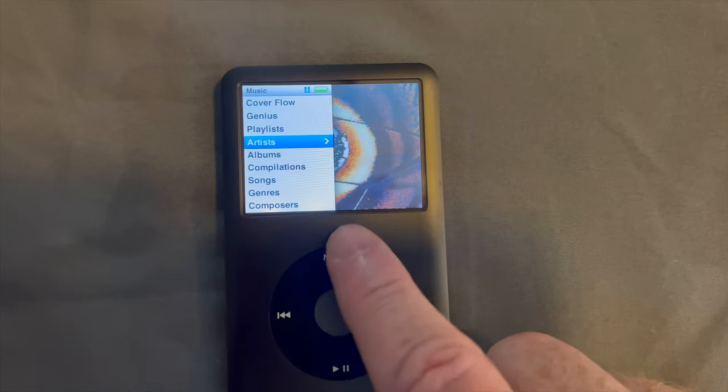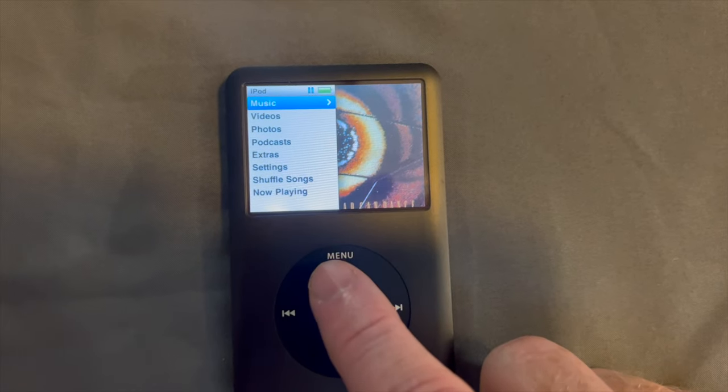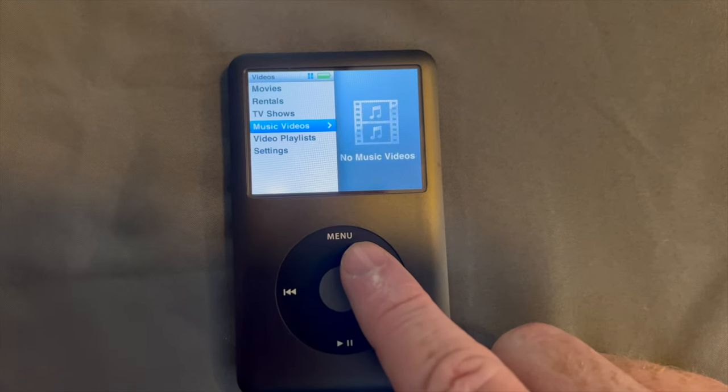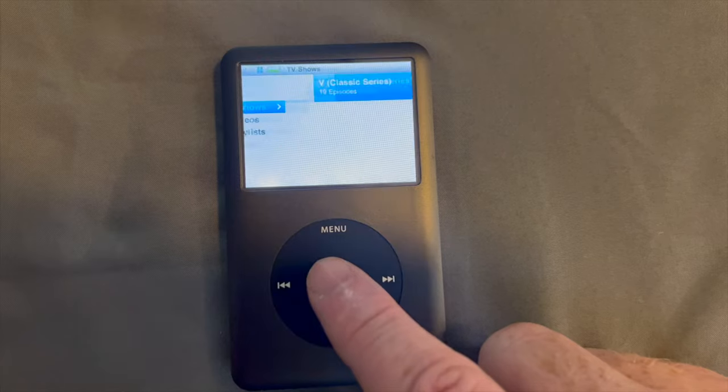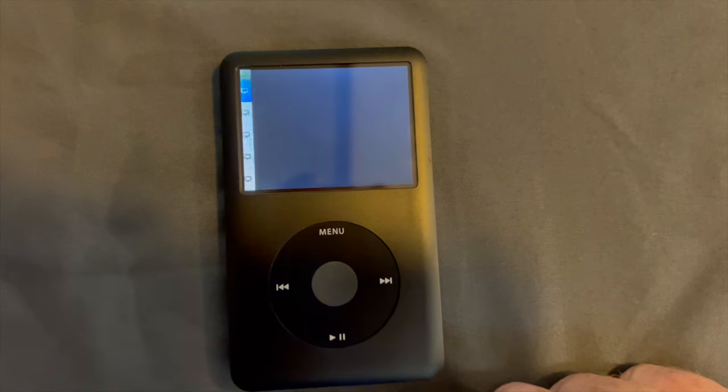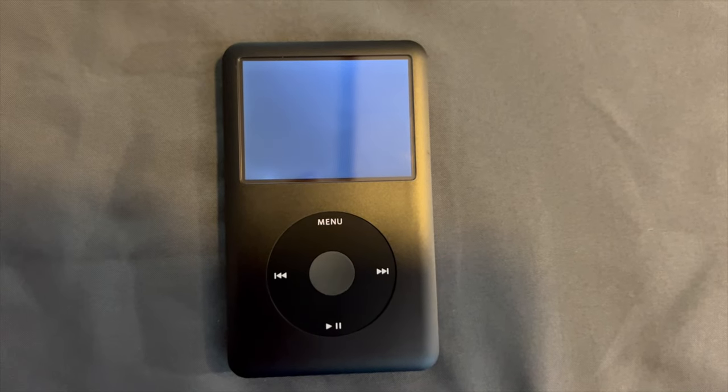Even though Apple no longer supports it, there is such a huge community that still provides support for these iPod Classics. If something breaks, you replace it — go on eBay, or there are like a hundred websites where you can find parts for these. They're solid, supported by the community, no longer by Apple but by the community, and I find that amazing.